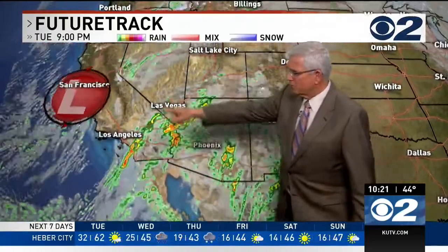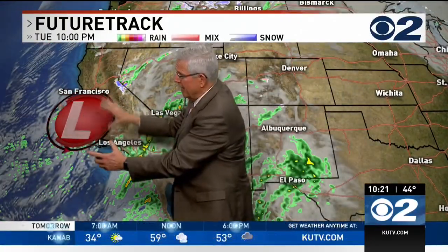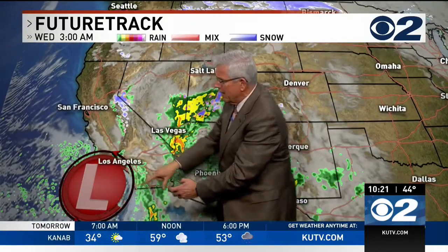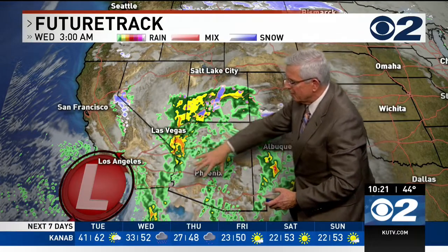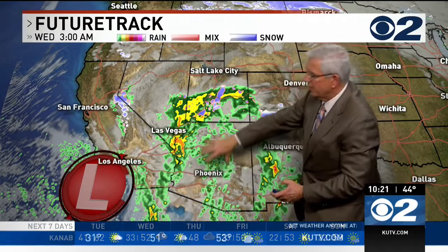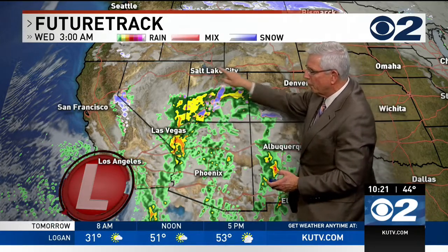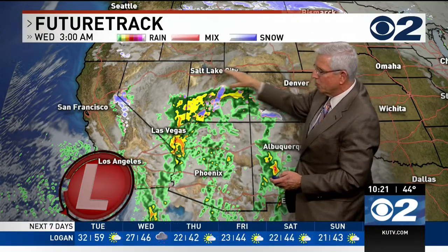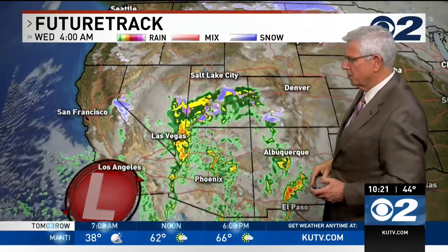Here comes this storm system, and here comes this storm system. The dominant one has the cold air — it swings around and starts pumping a ton of that tropical moisture into southern Utah. Arizona is going to get rain, southern Nevada is going to get rain, and southern Utah is going to get rain. On Wednesday morning at 3 a.m., not much is going on across northern Utah, but the southern part of the state is going to get some precipitation.